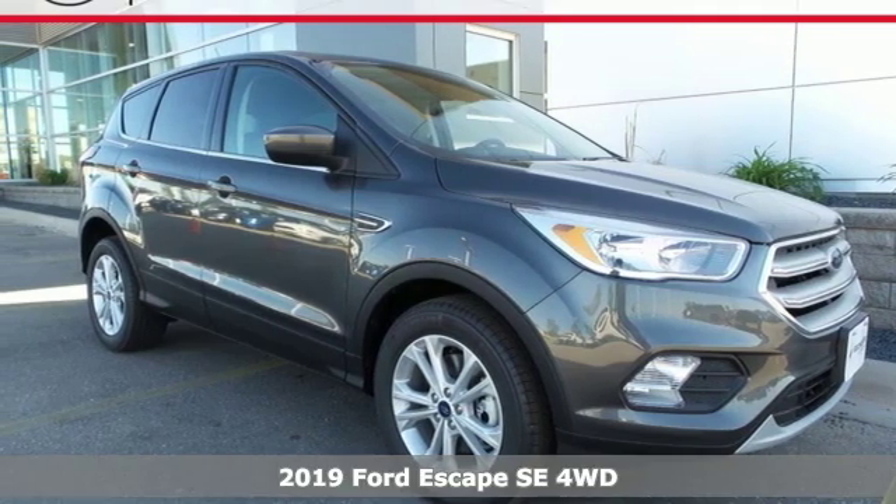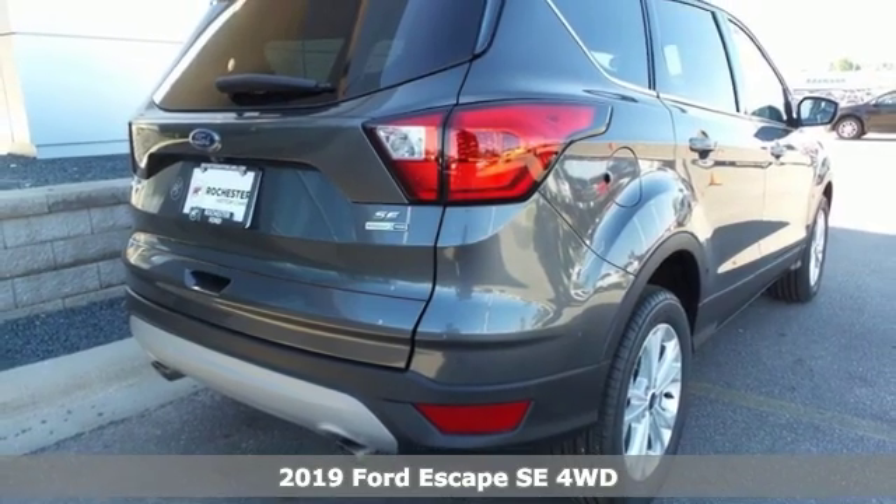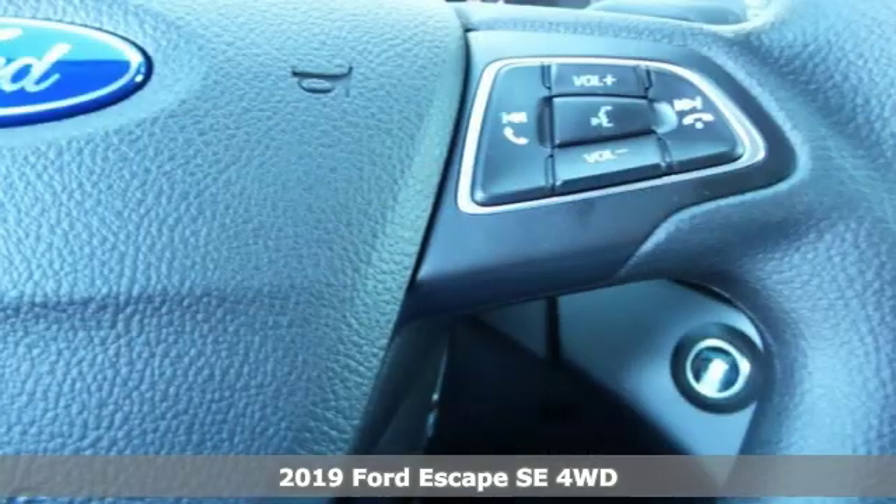It's a new 2019 Ford Escape. Yield to adventure — this SUV will take you and your toys to far away places.